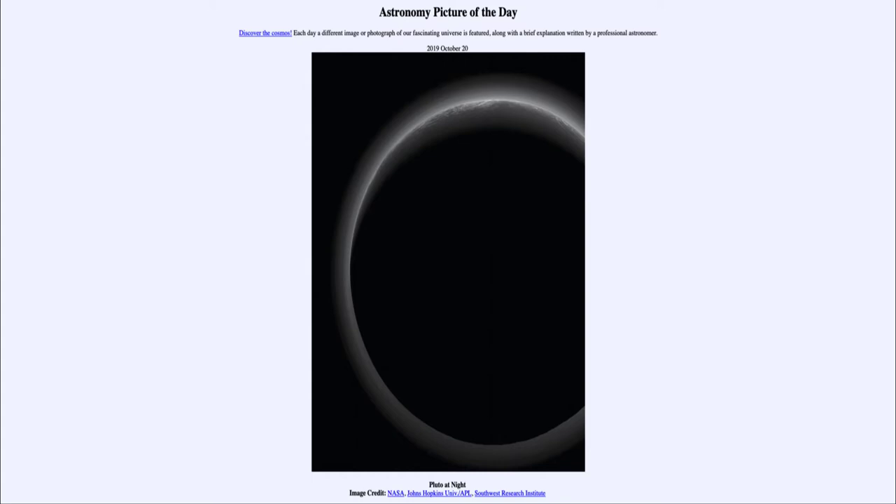Perihelion is the closest approach of an object to the Sun. Pluto is now well past perihelion and is heading out further away from the Sun. Its very elliptical orbit means that it does change that distance quite a bit — unlike the Earth's orbit, which changes only a small amount between perihelion and aphelion, its furthest distance. Pluto can change by many astronomical units, many times the Earth's distance from the Sun.